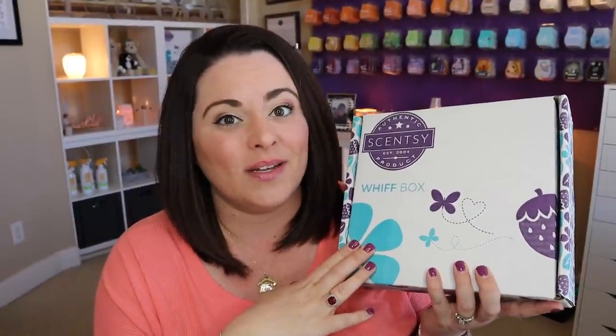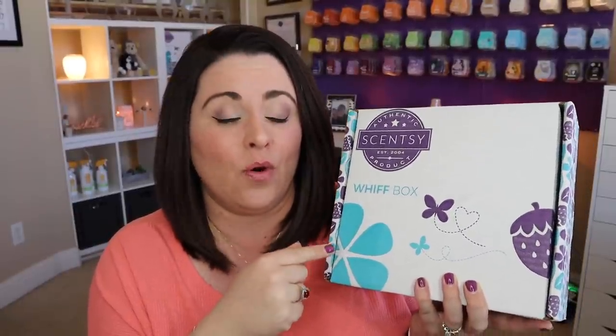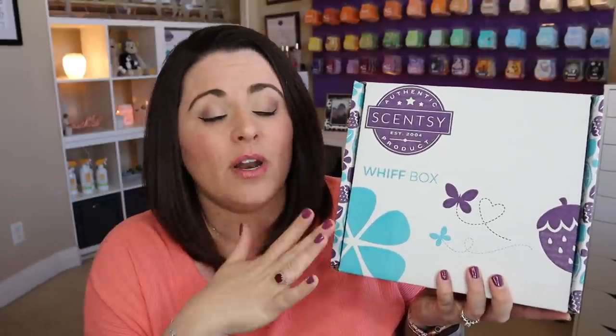Maybe a different scent or things like that. Usually — not every single box, but usually — you'll get a little sneak sniff of next month's scent of the month, which I love. This is available for absolutely everybody; it's not just a consultant thing. Anybody can purchase this and no subscription is required. You can add the Whiff box to your Scentsy Club subscription and have it come to you on an ongoing basis every single month. Or if you don't want a subscription, you can purchase as many of these boxes as you want as a one-time purchase.